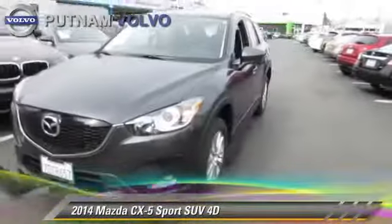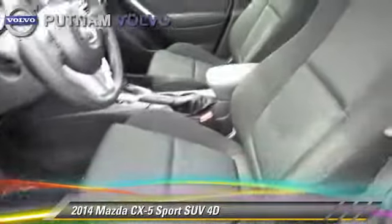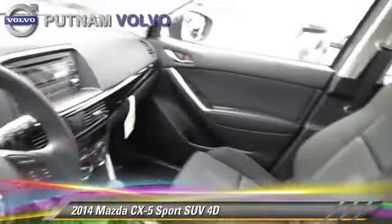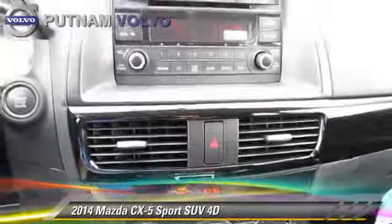The 2014 Mazda 5 Sport, powered by a two-liter four-cylinder engine with a six-speed automatic transmission. This front-wheel drive sport utility vehicle with fewer than 5,000 miles on the odometer is well equipped.